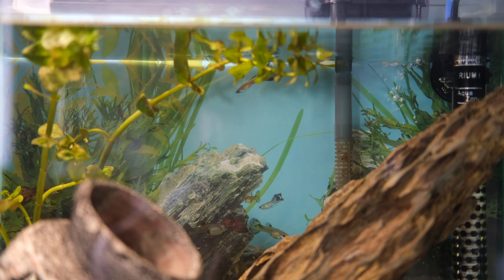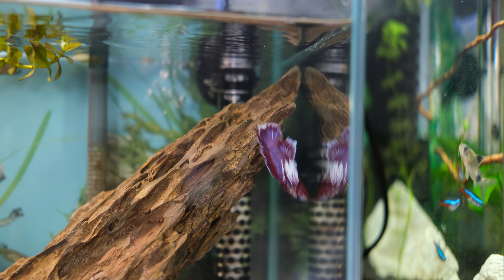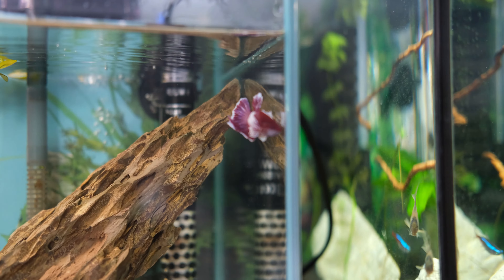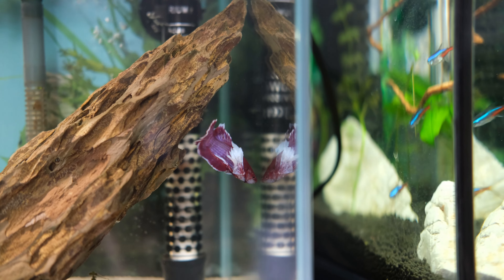Because I have two tanks next to each other, Dumbo ended up learning about a whole other world next to him. I even caught him swimming up and down the side glass with the panda corys in the other tank. I'm quite curious to see what might happen if he ever sees Nemo in the other tank, but because the tanks are so far apart, I highly doubt he'll ever see his brother.